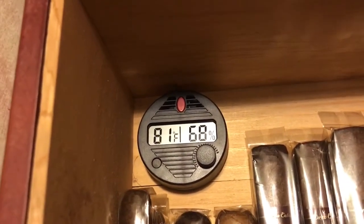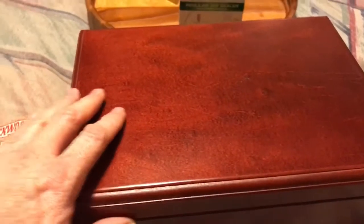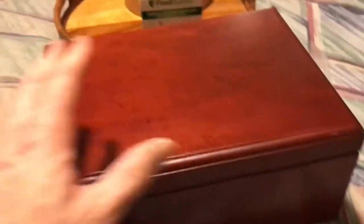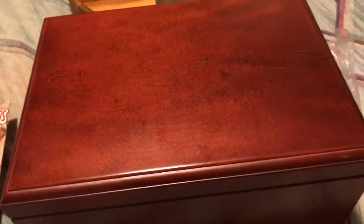I don't remember what brand name the hygrometer is either, but either way it's a beautiful humidor. I actually got a discount on it because of this blemish here, and I think because the lid was a little bit shaky and I had to tighten up the hinge there. That's it — that's the tour of my humidor. I'll see you in the next video.